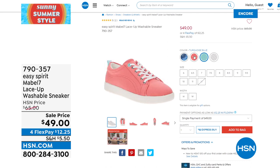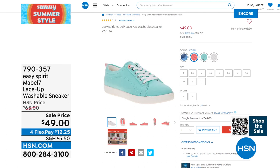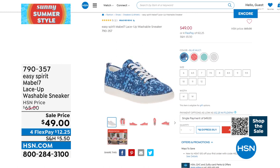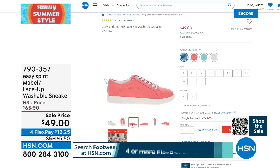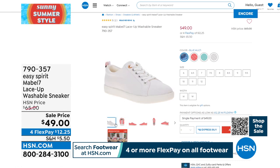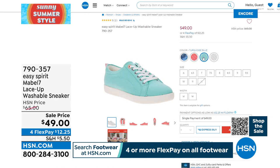Coming up is the Mabel 7 lace-up washable sneaker — a cute version of a tenny. Washable should grab your attention, because you can be brave and try a color you wouldn't normally risk. This is a customer favorite on sale today. We have it at $49, down from $65, in White, Blue Multi, Coral, and Turquoise Blue — sizes 6 through 12 including whole and half sizes, medium and wide width.